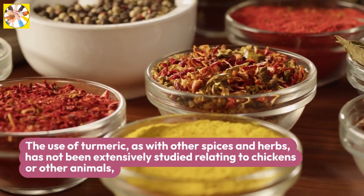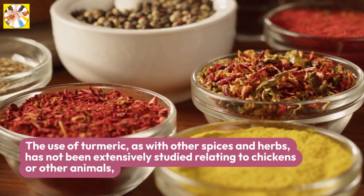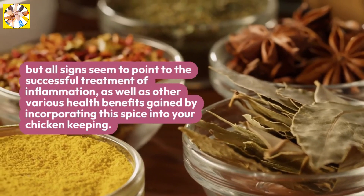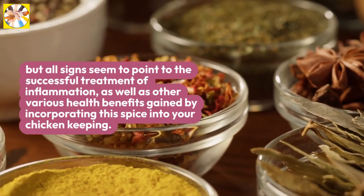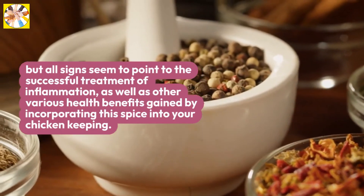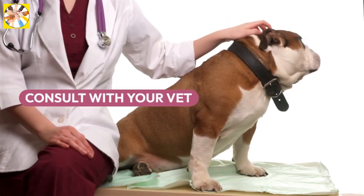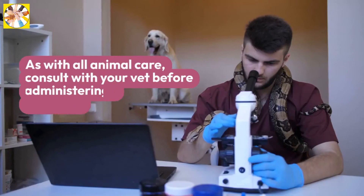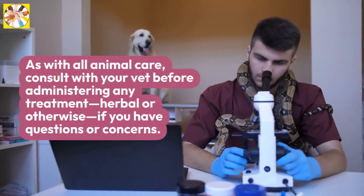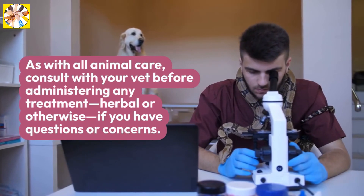The use of turmeric, as with other spices and herbs, has not been extensively studied relating to chickens or other animals, but all signs seem to point to the successful treatment of inflammation, as well as other various health benefits gained by incorporating this spice into your chicken keeping. Consult with your vet before administering any treatment, herbal or otherwise, if you have questions or concerns.